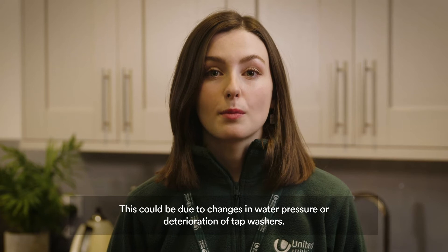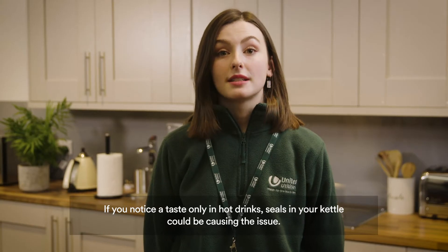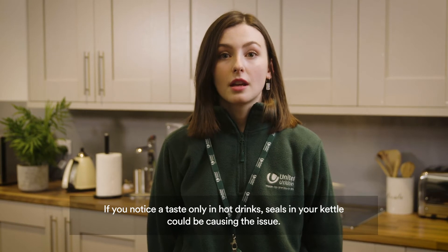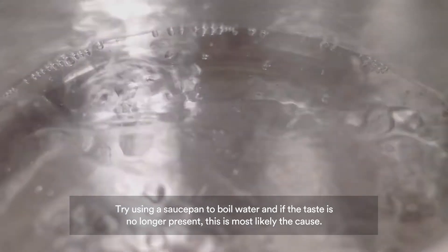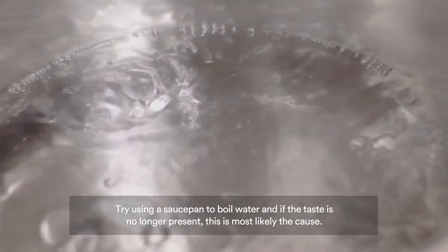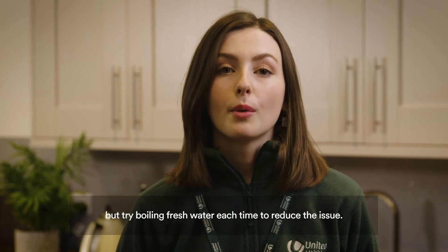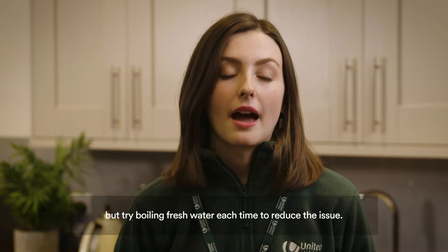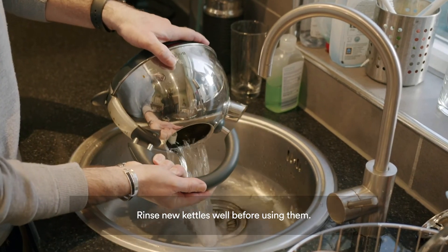This could be due to changes in water pressure or deterioration of tap washes. If you notice a taste only in hot drinks, seals in your kettle could be causing the issue. Try using a saucepan to boil water and if the taste is no longer present, this is most likely the cause. This will be more noticeable with new kettles and should go away with time, but try boiling fresh water each time to reduce the issue. Rinse new kettles well before using them.